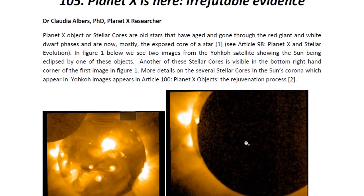Planet X objects or stellar cores are old stars that have aged and gone through the red giant and white dwarf phases, and are now mostly the exposed core of a star. This is detailed in my article 98, Planet X and Stellar Evolution, where I explain how stars age and go through this process, where they end up as stellar cores.